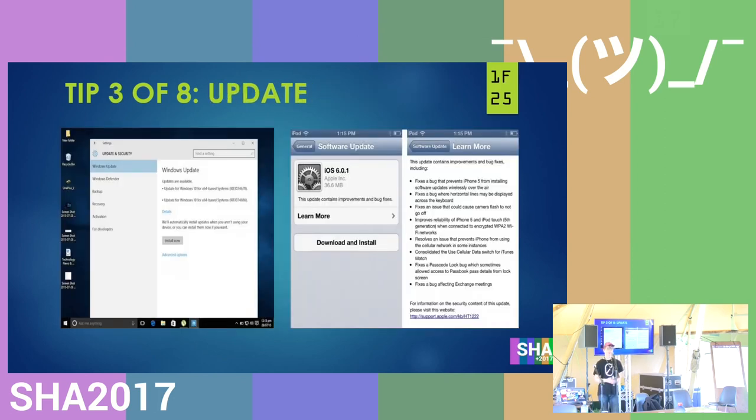Tip three is to update. WannaCry could've been resolved if everybody just updated their PCs — the fix for WannaCry was released about four or five months before WannaCry was actually released. So if you just update, it's really important because it can save you a lot of work and make your system a lot safer. And I'm not just talking about PCs — you also need to update your phone, your car, your toaster, or whatever IoT stuff you're using.